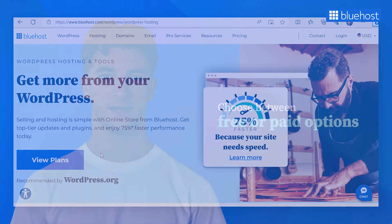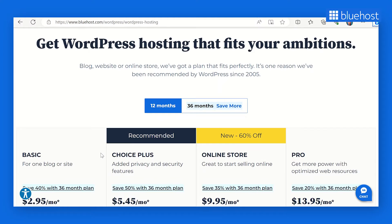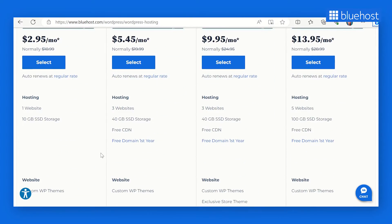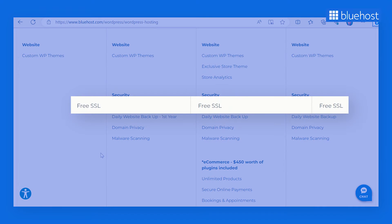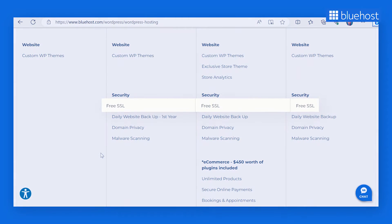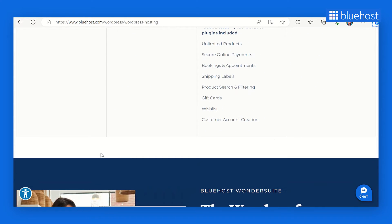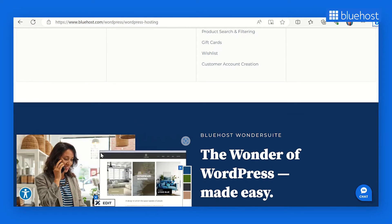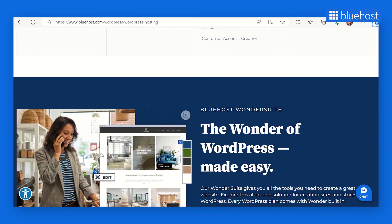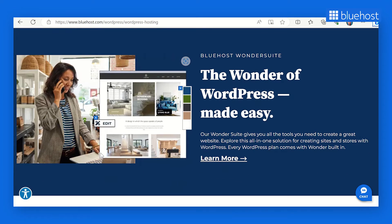One trusted hosting provider in the WordPress community is Bluehost. Known for its reliable hosting services tailored specifically for WordPress websites, Bluehost offers free SSL certificates to all its users. This means you can secure your website without any additional cost. By choosing Bluehost, you don't only get excellent hosting services, but you can also easily enable HTTPS on your website.